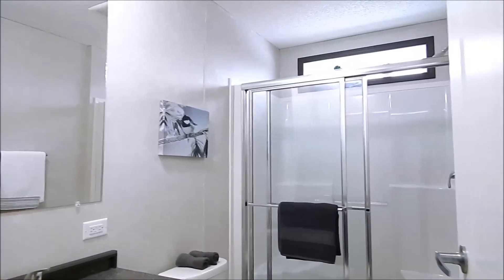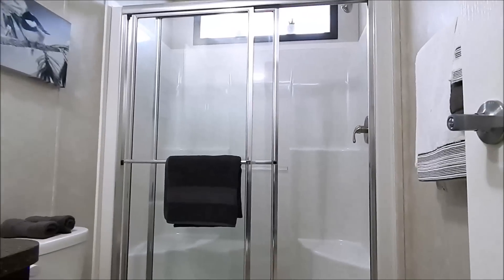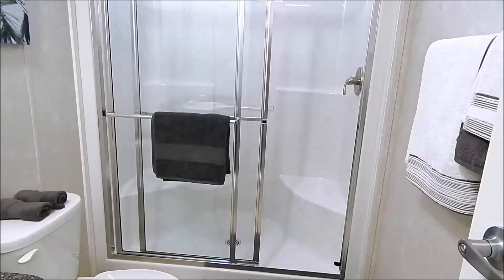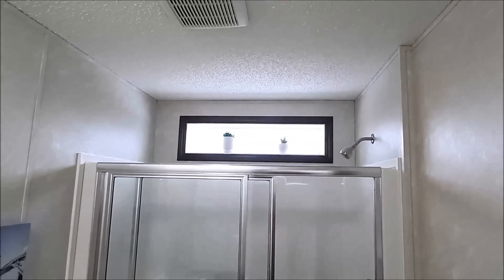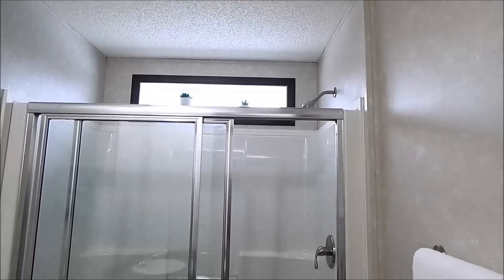Here's our bath — it's got the five-foot shower with double seating, and a transom window over the top of the shower, so there's always nice lighting even if the lights are out.